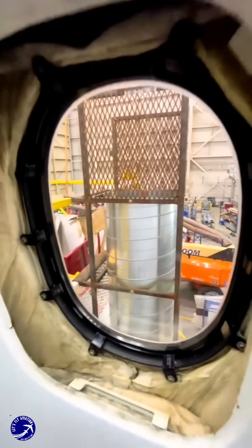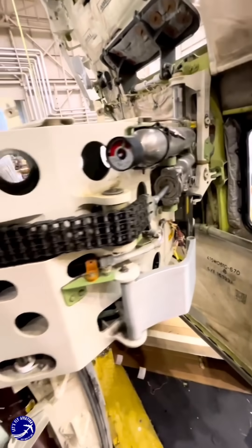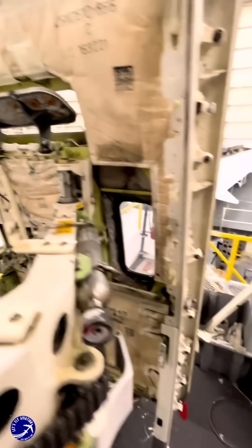Another key strategy is refurbishing the interior and exterior of aging aircraft. By updating cabins with new seats, entertainment systems, and lighting, airlines can enhance passenger comfort and maintain a modern image.